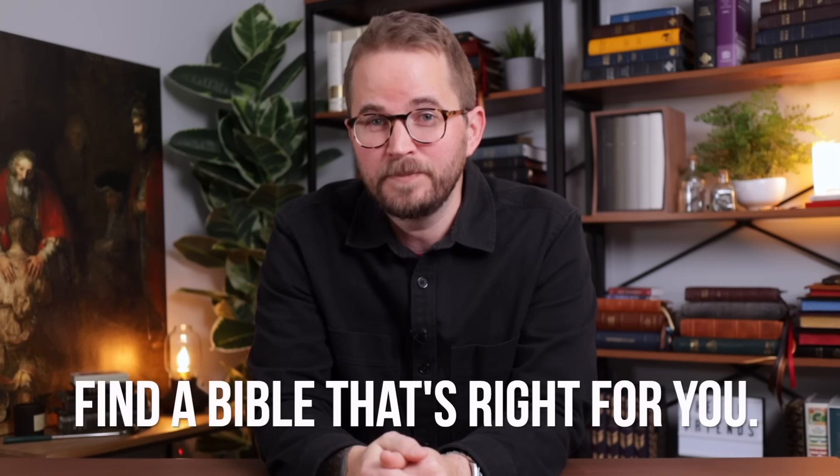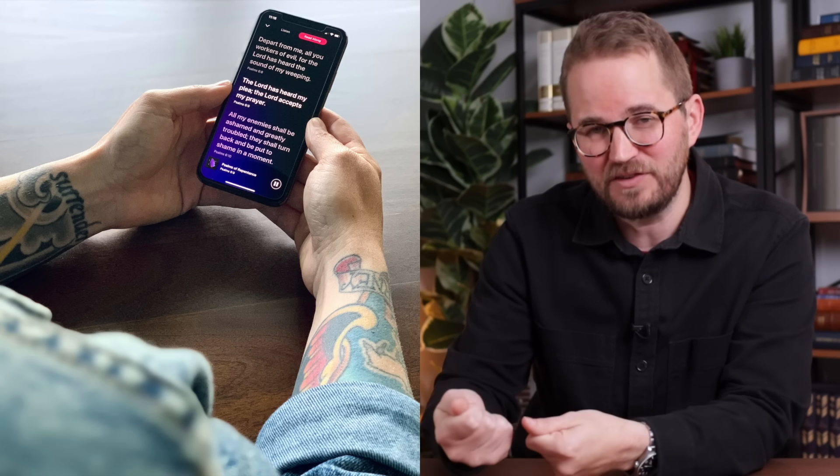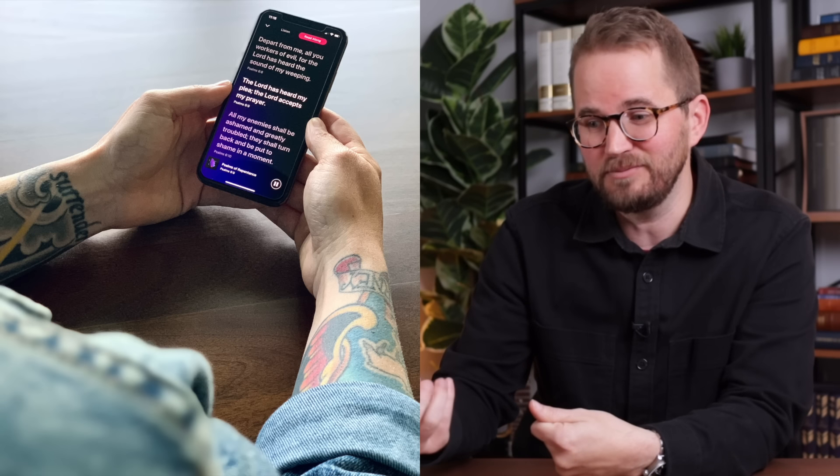I've got five more steps to help make this reading-the-Bible-in-a-year experience really meaningful. Steps three and four — you need to find something. Step three: find a Bible that's right for you. I'm convinced that if you find a Bible you really love and enjoy reading, you're going to want to spend more time in it. I highly suggest you do not try to read the Bible in a year using your phone, laptop, or tablet — you'll get notifications and distractions. Put that in another room and find a physical Bible you really love.